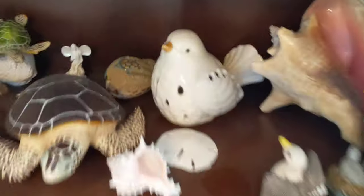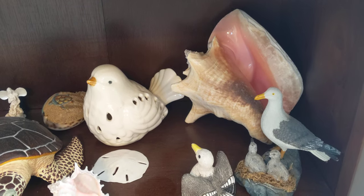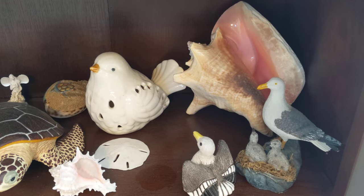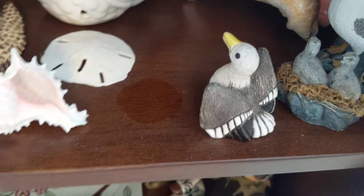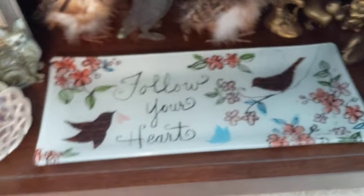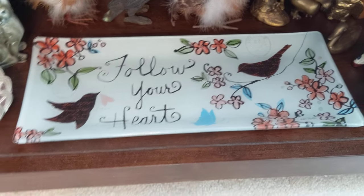And then this white bird came from Diane. And the beautiful seashells — no idea where those came from. And then this little seagull came from a thrift store. 'Follow your heart' — that little plate came from my brother's family.